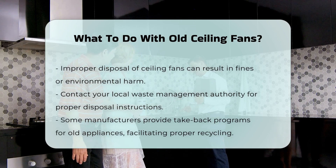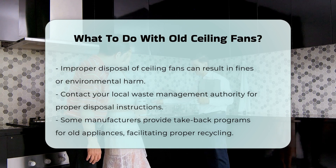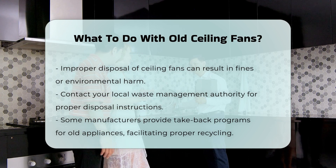Lastly, some manufacturers offer take-back programs for old appliances. This can be a convenient way to ensure proper disposal and recycling of your old ceiling fan.